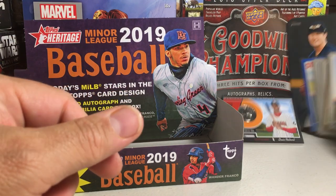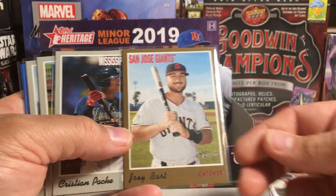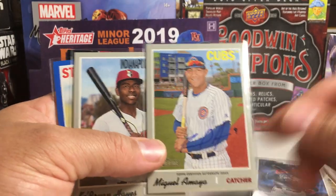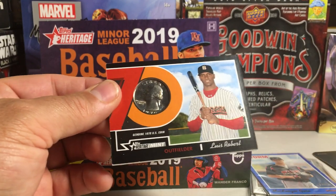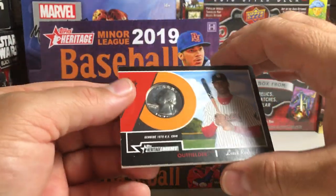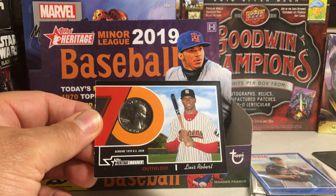Very awesome box. I got Albert Alzalei short print, this really cool Casey Mize box topper, Joey Bart gold out of 15, Christian Pache short print, Miguel Amaya on-card auto for the Cubs, Cabrian Hayes short print, Mackenzie Gore out of 99, and a very awesome Luis Robert quarter relic card out of 50. Unfortunately this black border picks up every little ding in the corners, but that's a really cool card. Alright, stay tuned for more videos.